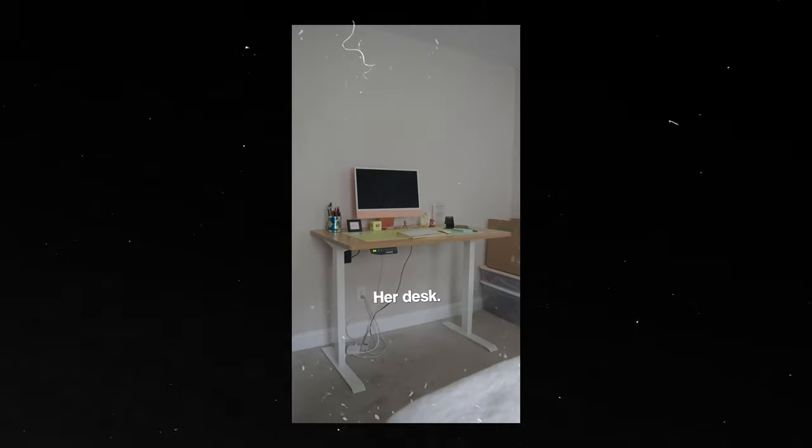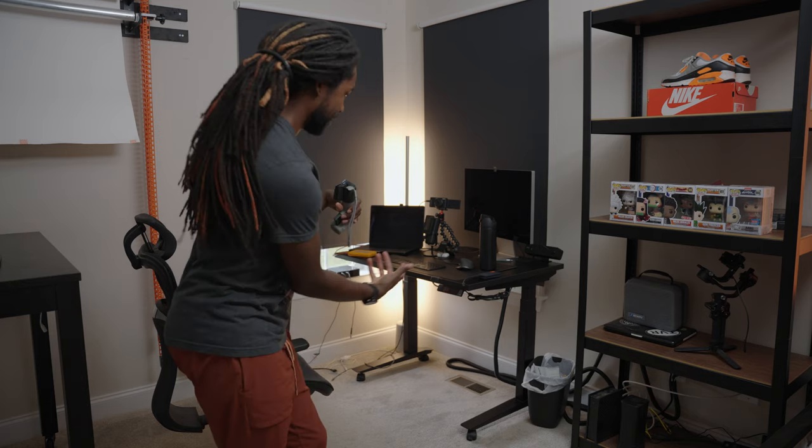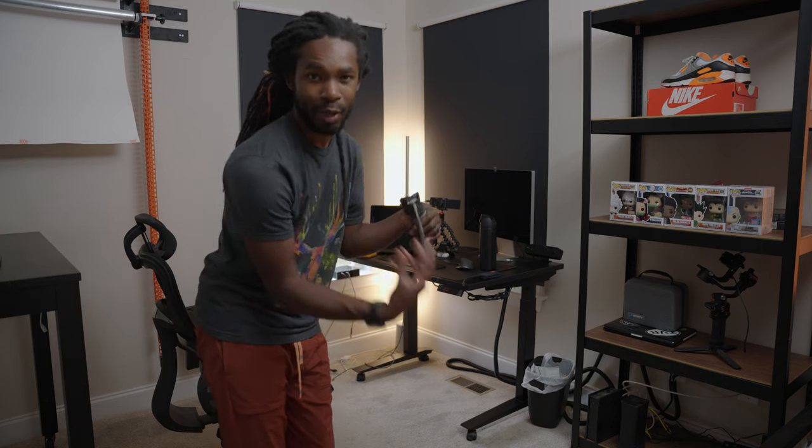Abigail got a desk — I think it's an Uplift desk — and it costs like one third the price of mine. Granted, I got some accessories, but still, I don't know if I paid for the motor or what, but her desk is just as good. I don't understand.